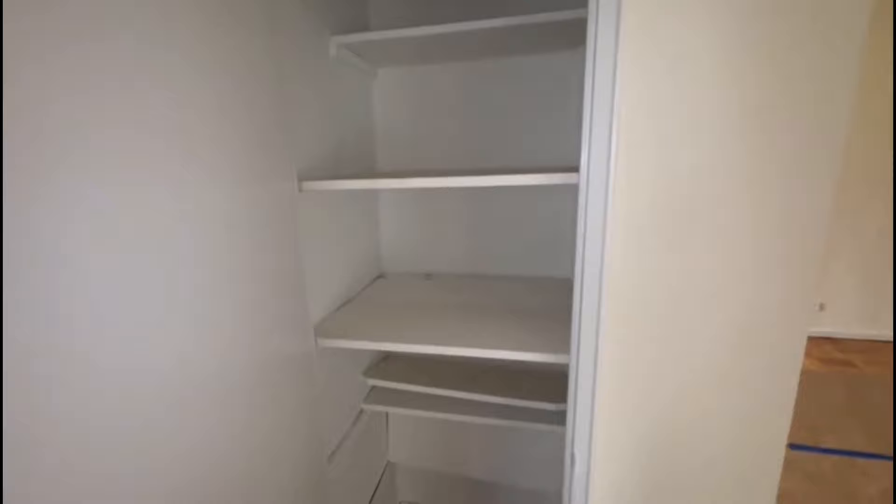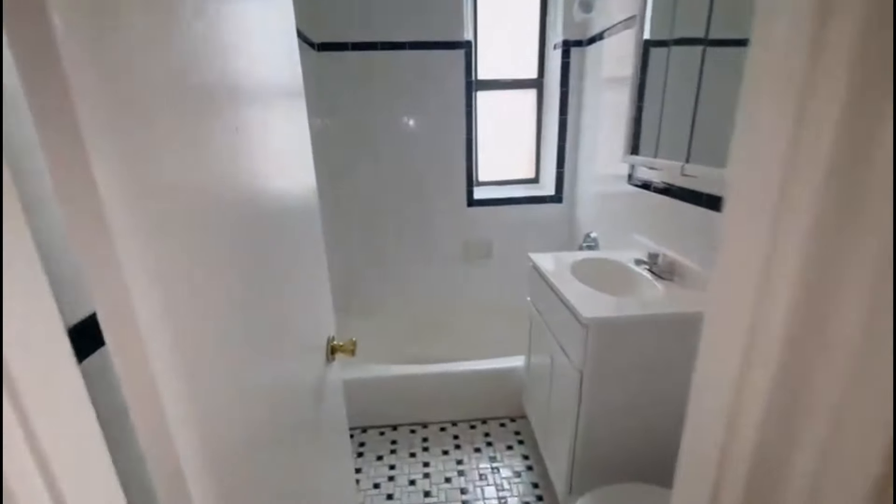You have a linen closet. Here's the full bathroom.